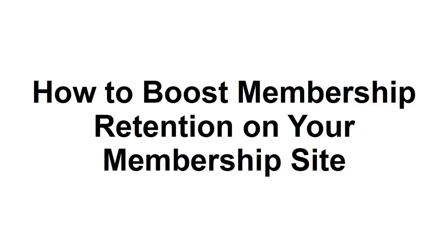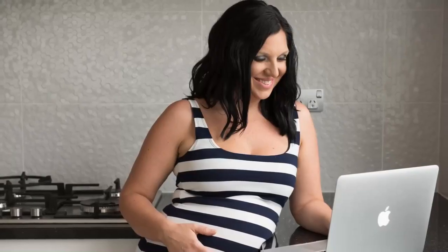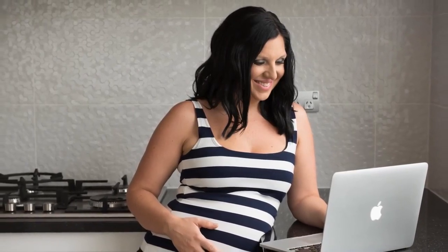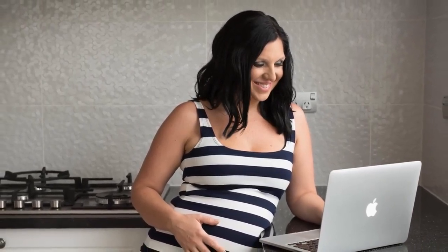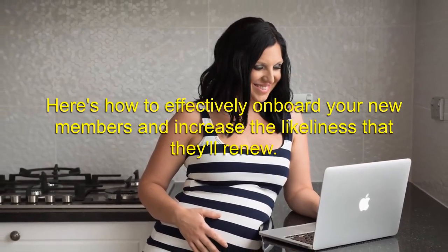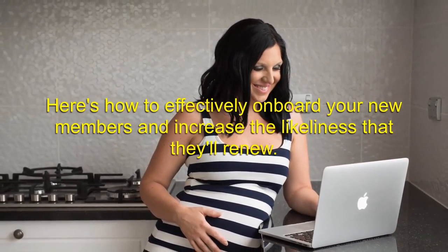In this presentation, I'm going to show you how to boost membership retention on your membership site. Membership retention should begin the second a member joins your site. The better you can onboard your members, the more likely they will be to renew. Here's how to effectively onboard your new members and increase the likelihood that they'll renew.